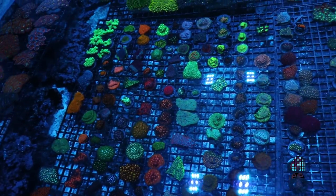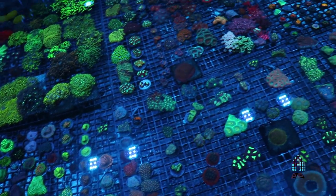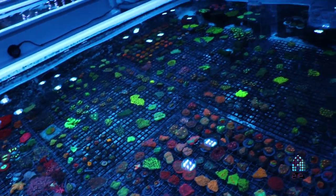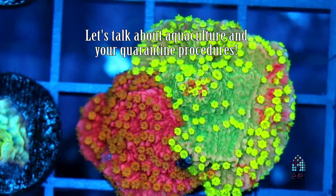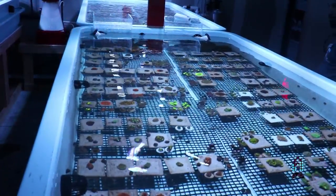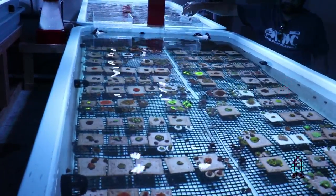I'm looking at some early pictures from when we first did a grand opening. There were a couple of people who did some videos on YouTube, and I went back and looked at them — the corals have grown tremendously. Basically, our goal here is to have everything. We're at about 70% aquaculture capacity here. We strive to have as much as possible cultured right here in our facility.